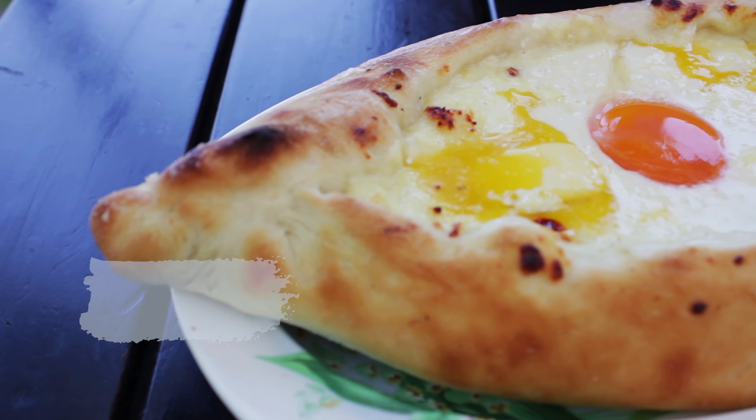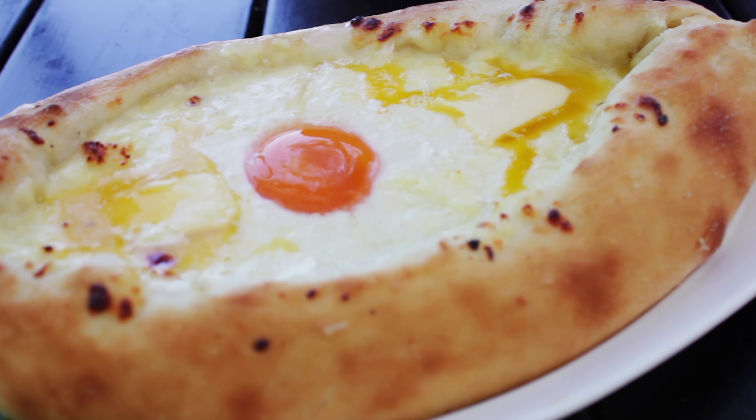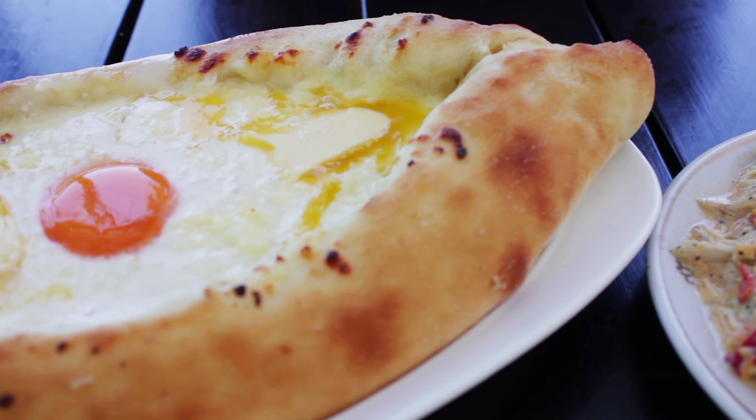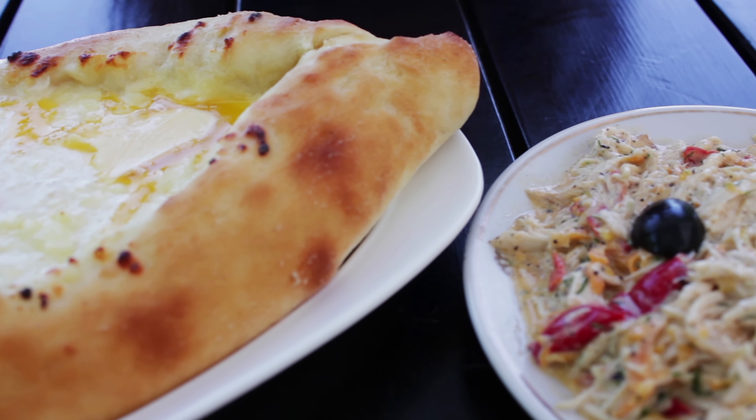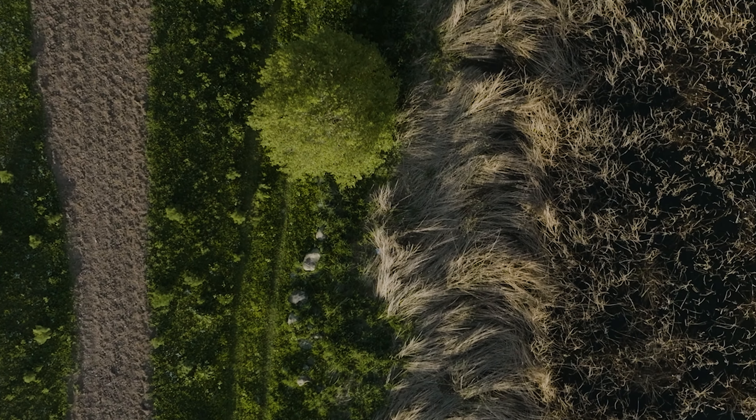Next, we arrive at the charming village of Dashbashi, a place of warm hospitality and natural beauty. Take 30 minutes to immerse yourself in the local culture and explore the scenic surroundings before our exciting hike to the Dashbashi Canyon.